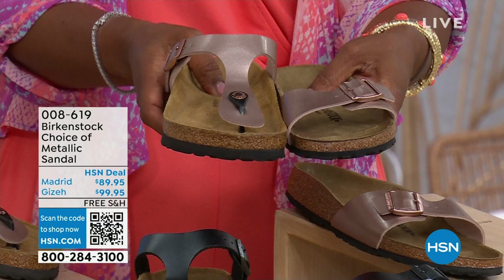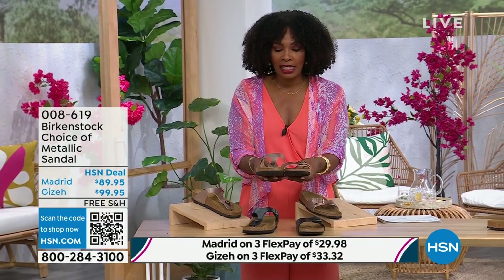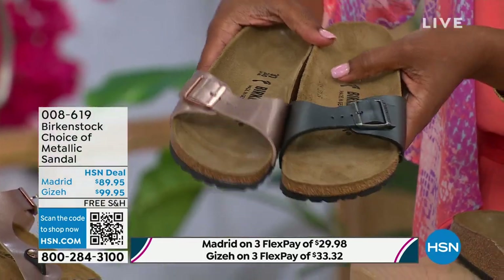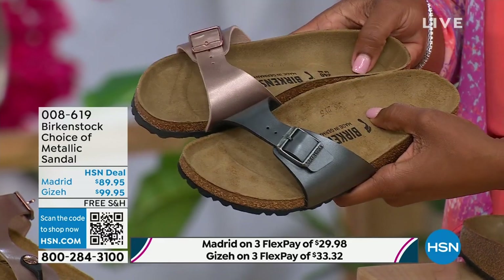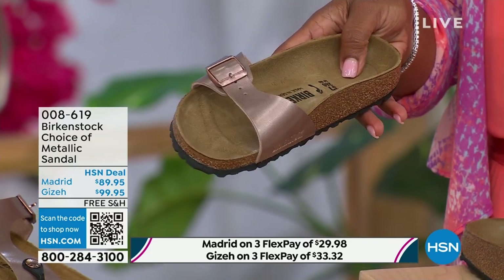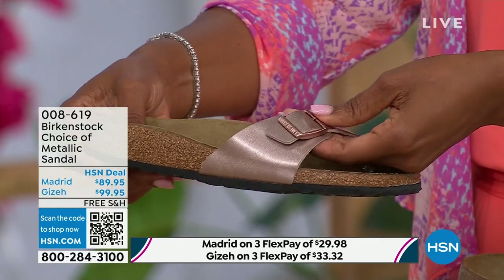Same sizes from size five to eleven and a half. The shipping is free and you do have flex pay on these as well. Let's start with the Madrid, because that's where it all began. That is the very first Birkenstock shoe ever made. A lot of people say 'oh, the Arizona,' but the Madrid is actually the very first Birkenstock shoe. I love this shoe because it is really dainty on the foot. It has that one single band which everyone is loving right now — everyone's loving a slide. It's fully adjustable, so there's not a lot of foot coverage with the Madrid.